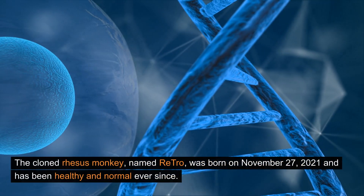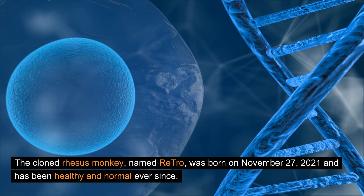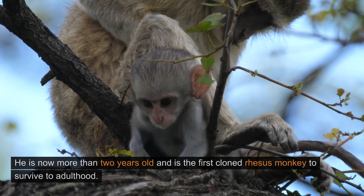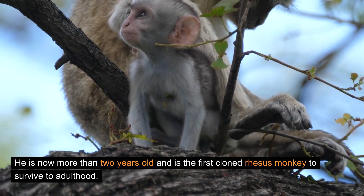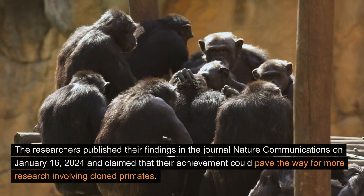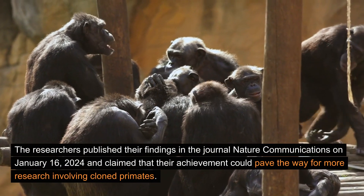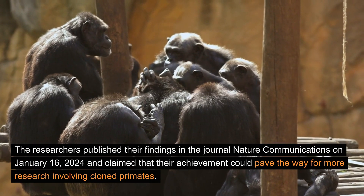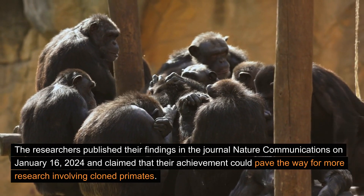The cloned rhesus monkey, named Retro, was born on November 27, 2021 and has been healthy and normal ever since. He is now more than two years old and is the first cloned rhesus monkey to survive to adulthood. The researchers published their findings in the journal Nature Communications on January 16, 2024, and claimed that their achievement could pave the way for more research involving cloned primates.